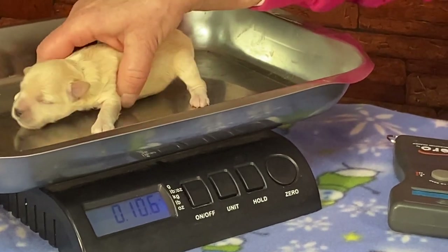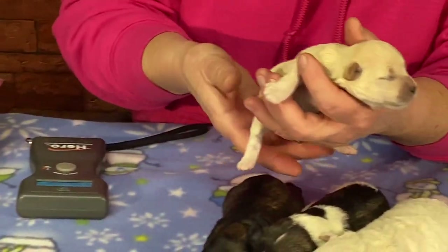So let's see what she weighs. There we go — 10.6. She's 10.6 ounces.